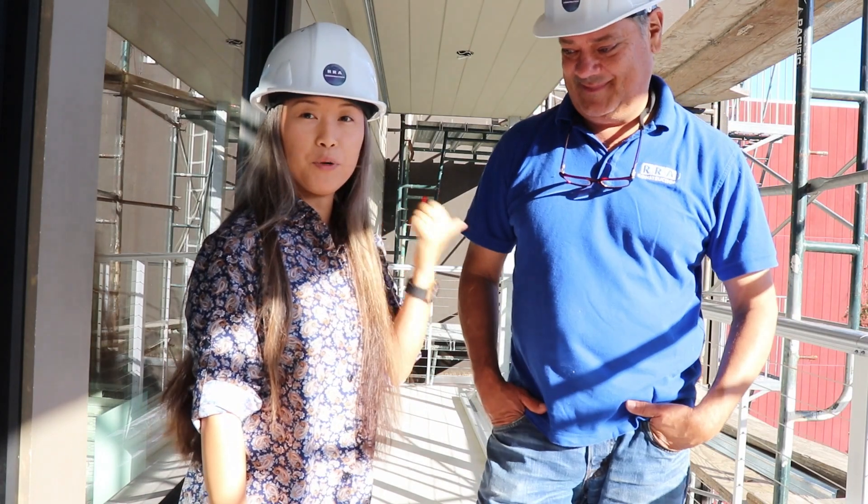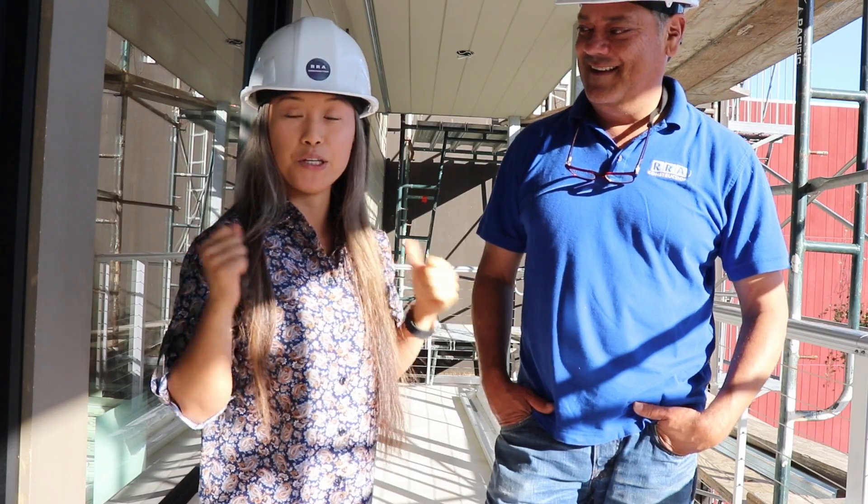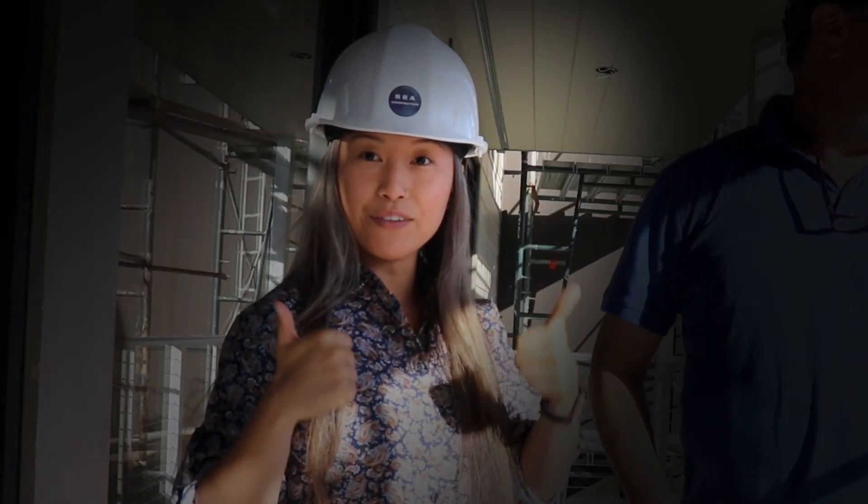Thank you so much! If you need a reputable and highly recommended contractor, Rick's your man. Message me, hit the like button if you haven't already, and please subscribe for more.